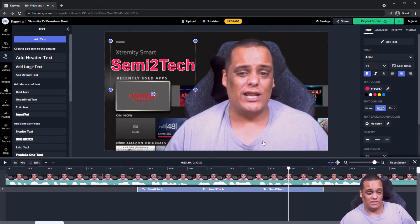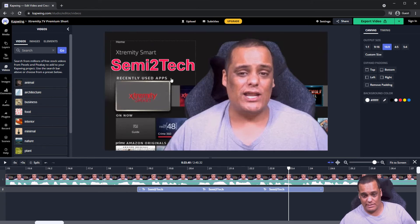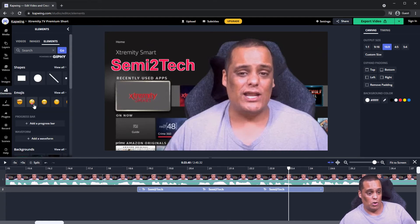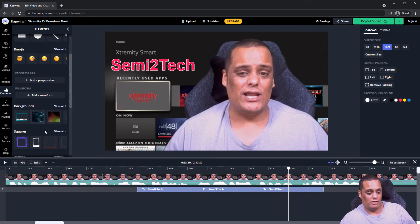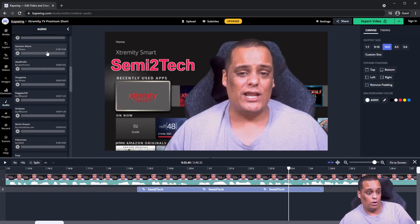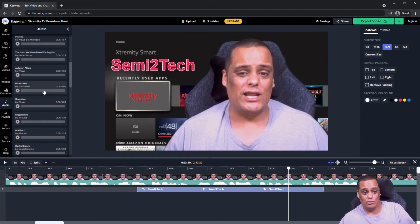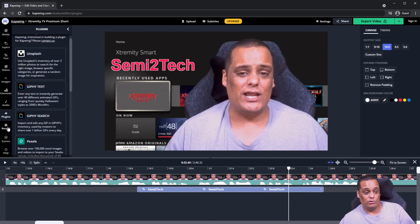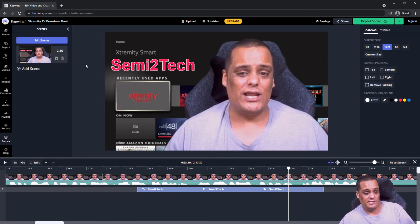For stock content, you can add stock videos to the background. You can also add stock photos and images — look for specific images right here. Under 'Elements' you've got emojis, shapes, background borders, and lots of extra effects you can add to your video without purchasing anything extra. There's also an 'Audio' section where you can browse music and background audio. Under 'Plugins' there are tons of plugins. And under 'Record' you can record video directly within the editor. You can also create scenes.